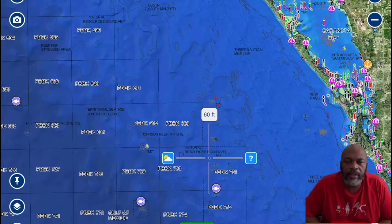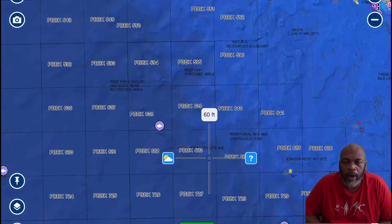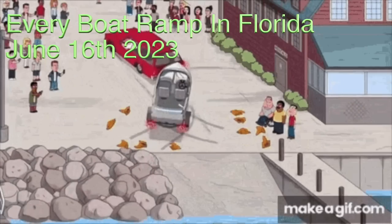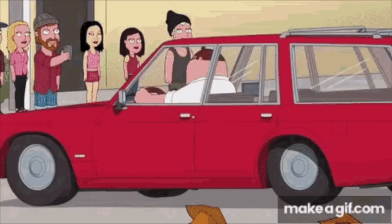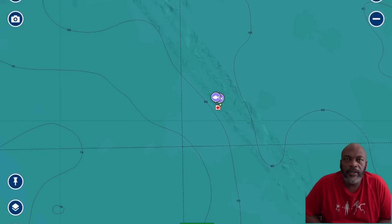I try to catch bait there sometimes — sometimes it works, sometimes it doesn't. I normally stop there maybe 15–20 minutes. Red snapper season opens on June 16th — it's going to be crazy at every boat ramp. You better get out on the water early. This is the first spot I like to go to for red snapper.